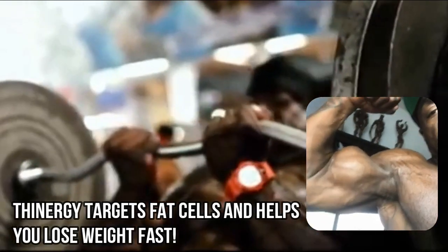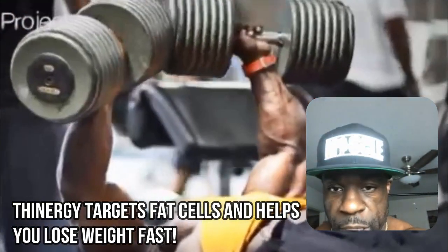Let me give you a little more inspiration and motivation. Look at them flex. Love you. Stay blessed.